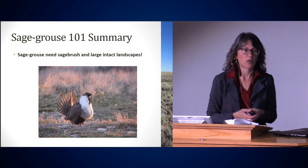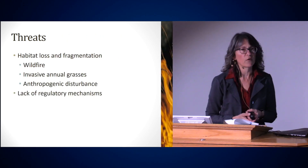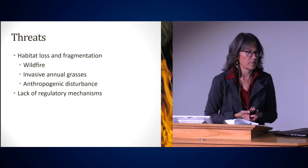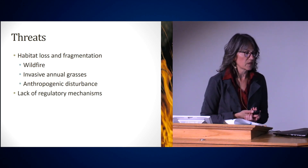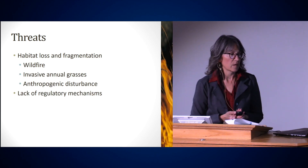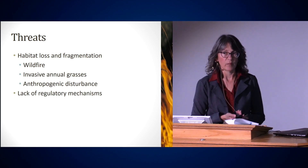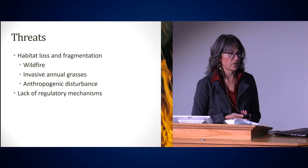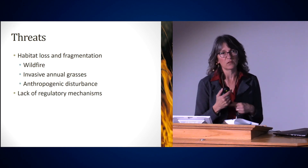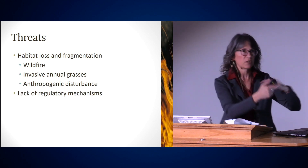Sage-grouse needs sagebrush and large, intact landscapes. Now that you know a little about sage-grouse ecology, what are the threats? Habitat loss and fragmentation — but for sage-grouse specifically we're talking about wildfire. We've talked about the increase in wildfire in the West throughout this conference. Invasive annual grasses — we had a presentation about medusahead this morning, but that also includes cheatgrass, which increases the fire cycle. Those invasive annual grasses dry out quickly, create a lot of fuels, and create this endless cycle of fire, more cheatgrass, fire, more cheatgrass.